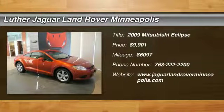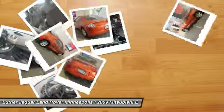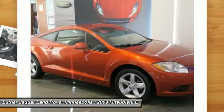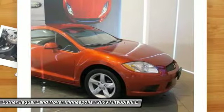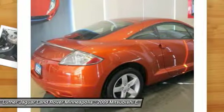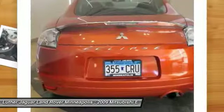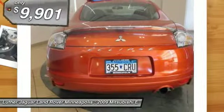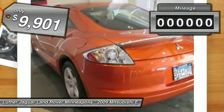The 2009 Mitsubishi Eclipse. Fully loaded with far more bang for your buck than most vehicles in its class, the Eclipse combines brute power with exotic design, giving sports car enthusiasts the best of both worlds. With unique styling, exceptional interior features, and excellent miles per gallon, the Eclipse is the attainable exotic and is priced below $10,000.